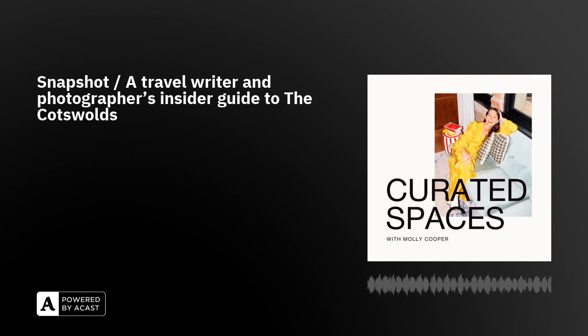In today's snapshot episode, I'm delighted to welcome travel writer and photographer Catherine Soane, who is going to be telling me all about her favourite places around the Cotswolds in this secret guide to the region. Catherine, it's such a pleasure to be talking to you today. Welcome to Curated Spaces. How are you doing? Really good, thank you. It's so nice to be here and give you all my secret spots.